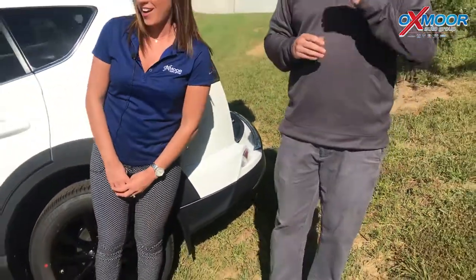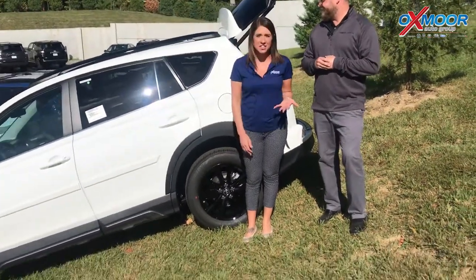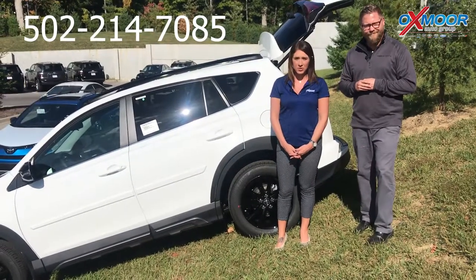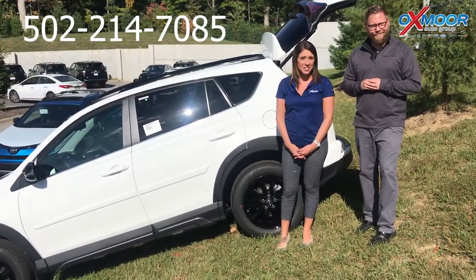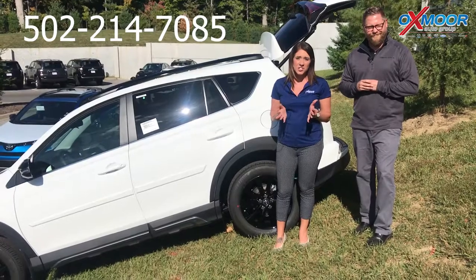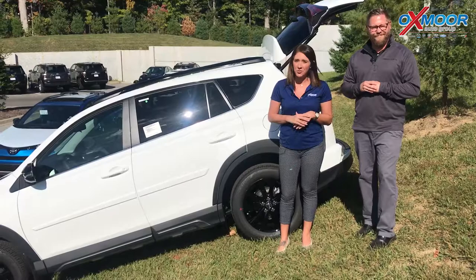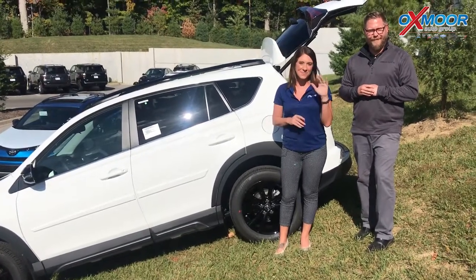Thank you so much. So you guys, if you have any questions and would like to come out, take a look at this, take one for a test drive, please let us know. You can give us a call — phone number is 502-214-7085. You can also visit our website, oxmoortoyota.com. And I will have a link to this specific one in the comments below. Thanks for watching. Bye.